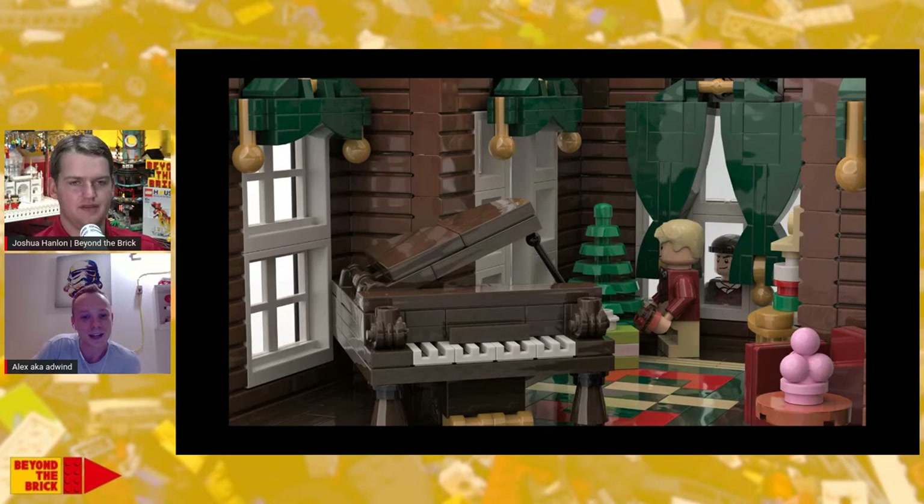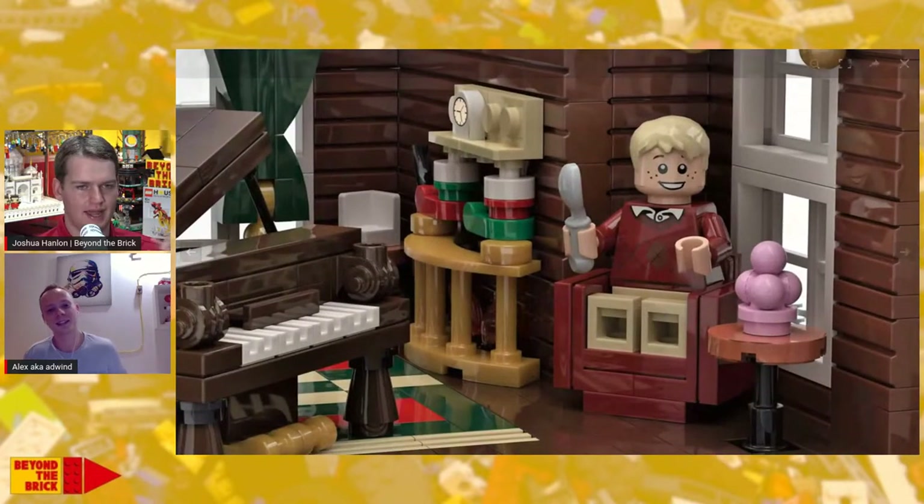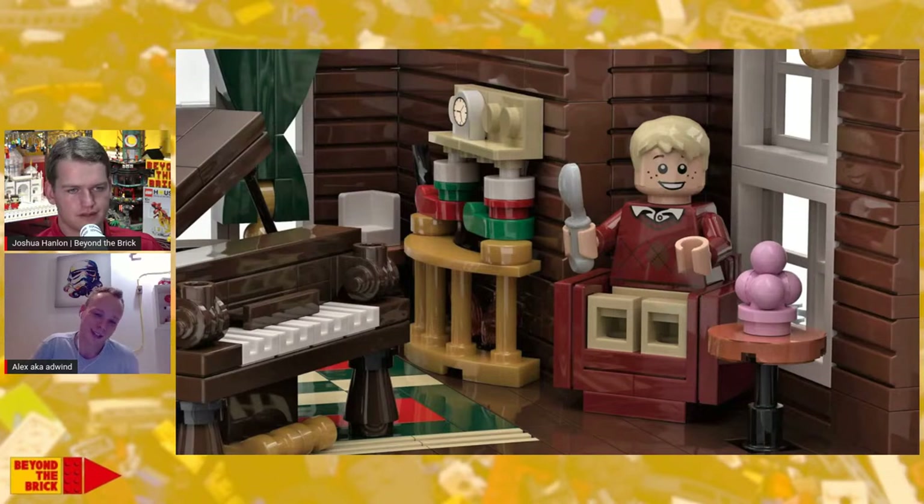The minifigures were also designed digitally. They use pretty generic body pieces and hair pieces — nothing too special. Honestly, this was only about my fifth MOC ever, so I wasn't that skilled in digital design at that point. But they do the trick; they're pretty recognizable.